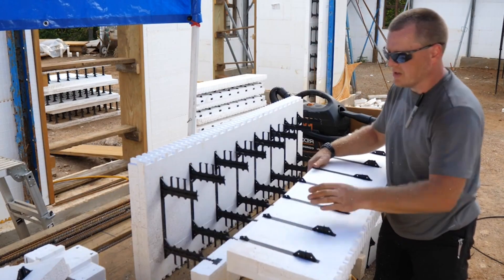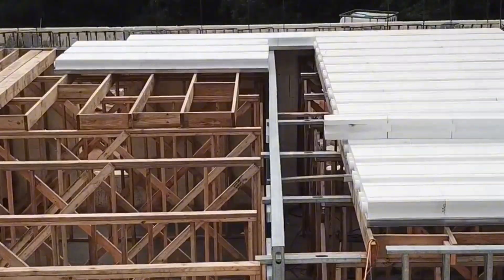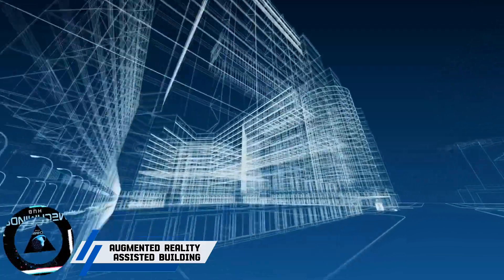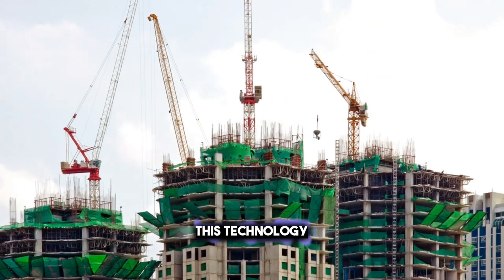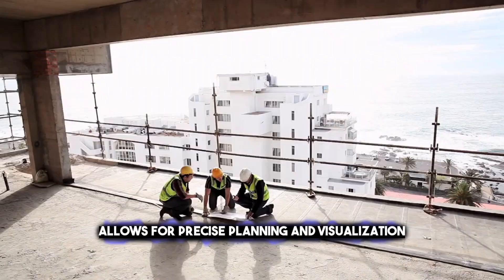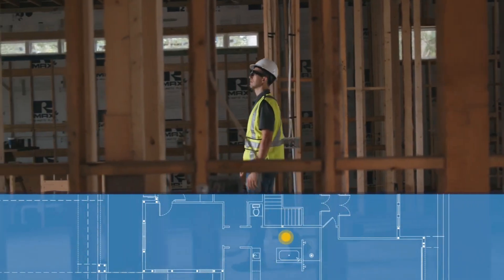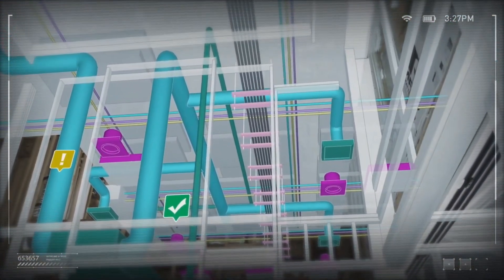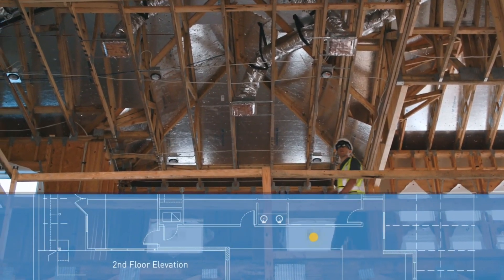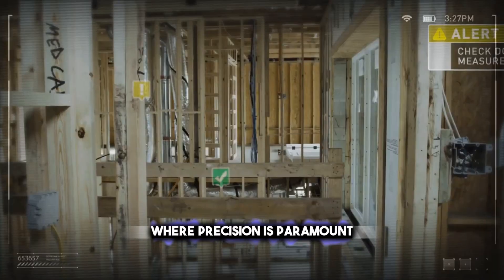Now let's explore the transformative impact of augmented reality in the early phases of construction, where it's enhancing precision and enabling better visualization of future projects. Augmented reality in construction serves as a powerful tool for builders, providing a digital preview of a building on its future site before construction starts. This technology allows for precise planning and visualization, ensuring that all components fit perfectly according to the design. It's like having a crystal ball that shows the finished structure, enabling adjustments to be made proactively, which can save time and resources. AR's potential in construction is vast, offering a way to minimize errors and streamline the building process. It's particularly useful for complex projects where precision is paramount.